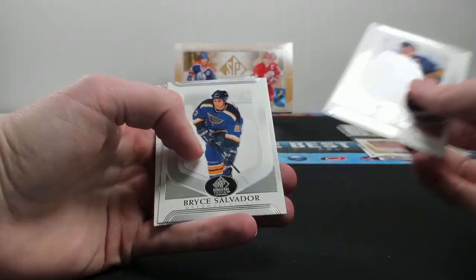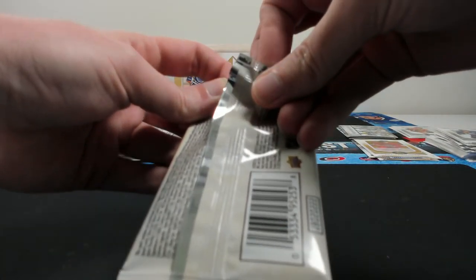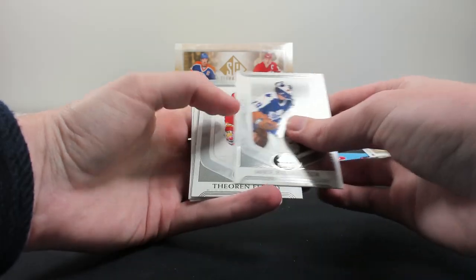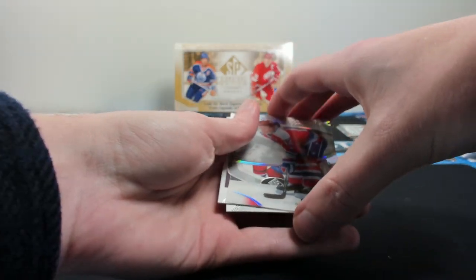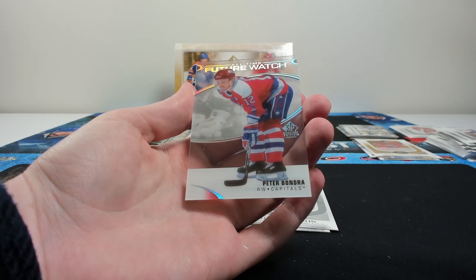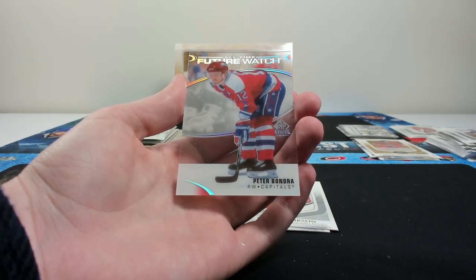Danny Briere, Bryce Salvador, and Trevor Linden. Interestingly, there are two players in the all-time future watch set who have had future watches before — Danny Briere is one and Henrik Zetterberg is the other. Zetterberg actually has a future watch auto in this set alongside his original rookie future watch auto. Coming up next — a clear card of Paul Mara, Theo Fleury, and an all-time future watch of Fleury as a short print. And here's a clear cut of Peter Bondra.